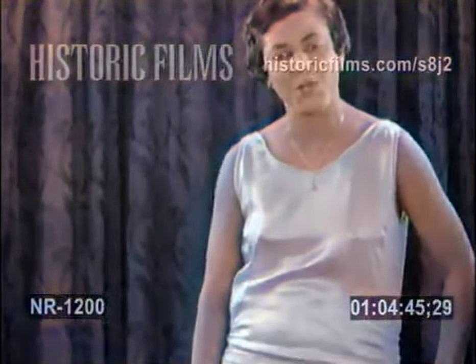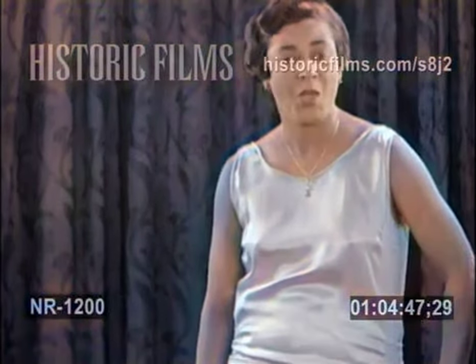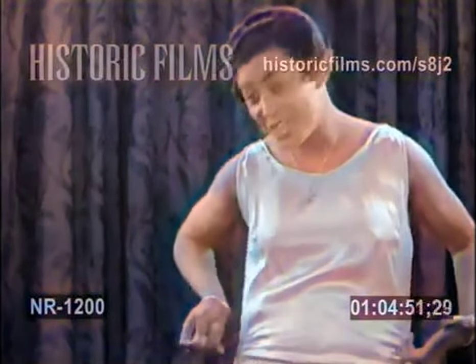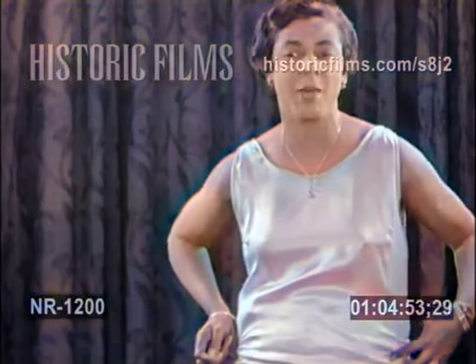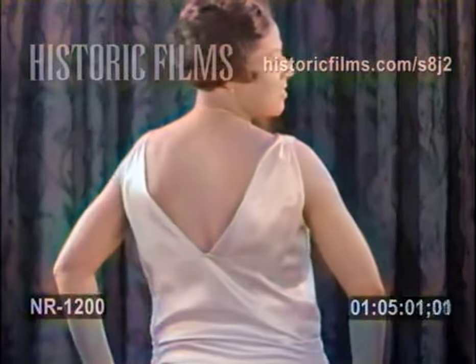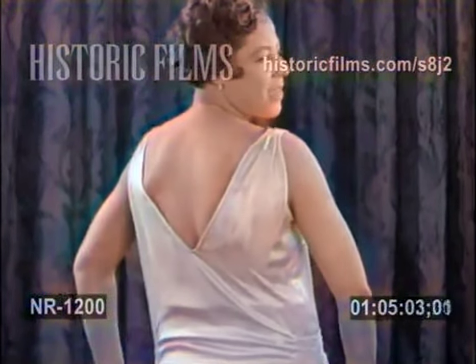Turquoise blue satin has been used to make this lovely evening gown, which is called anti-blue. Shirring accentuates the new higher waistline, and the circular skirt dips low in back. The deep V neck is very smart.